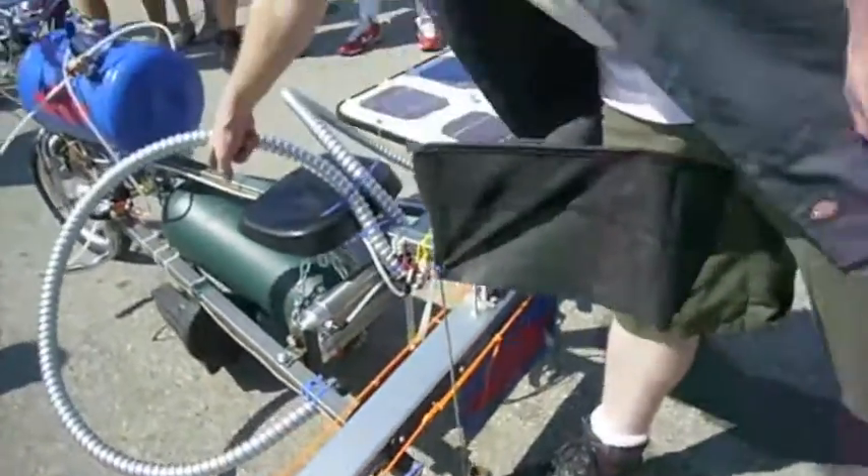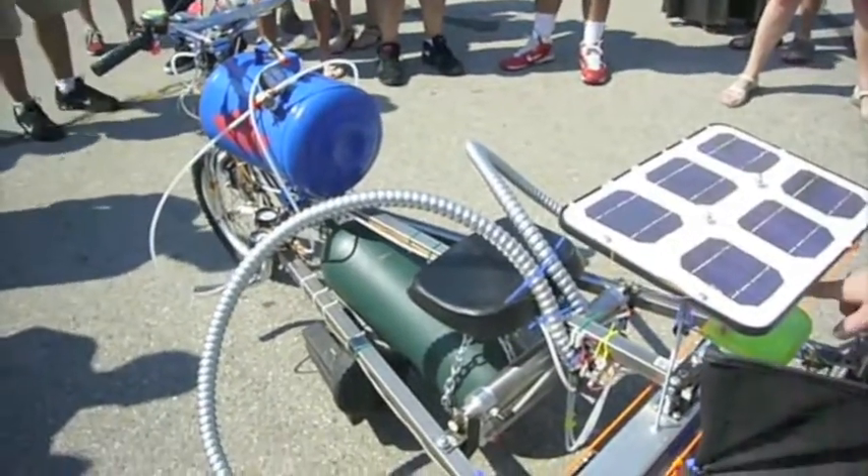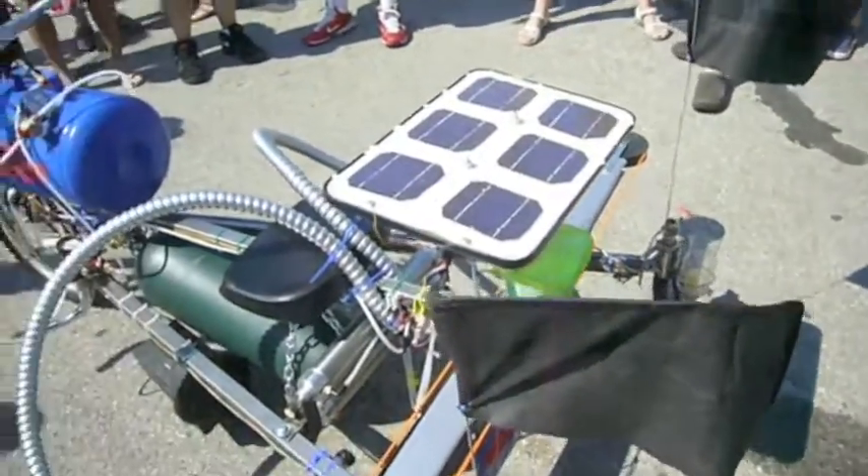It's all powered by compressed CO2 right there. As the gas comes out, it goes through this little bubble blower. And it blows bubbles — yeah.